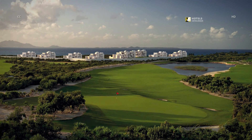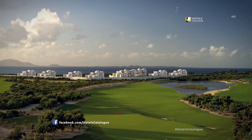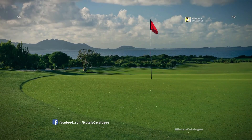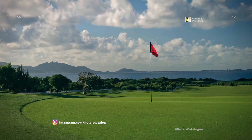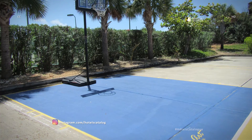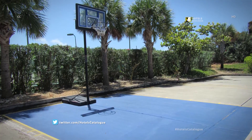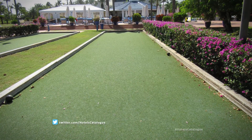The resort offers an 18-hole Greg Norman-designed golf course, the only one on the island. The course greets players with views of the sea and St. Martin. Other amenities include a basketball court and bocce ball courts.